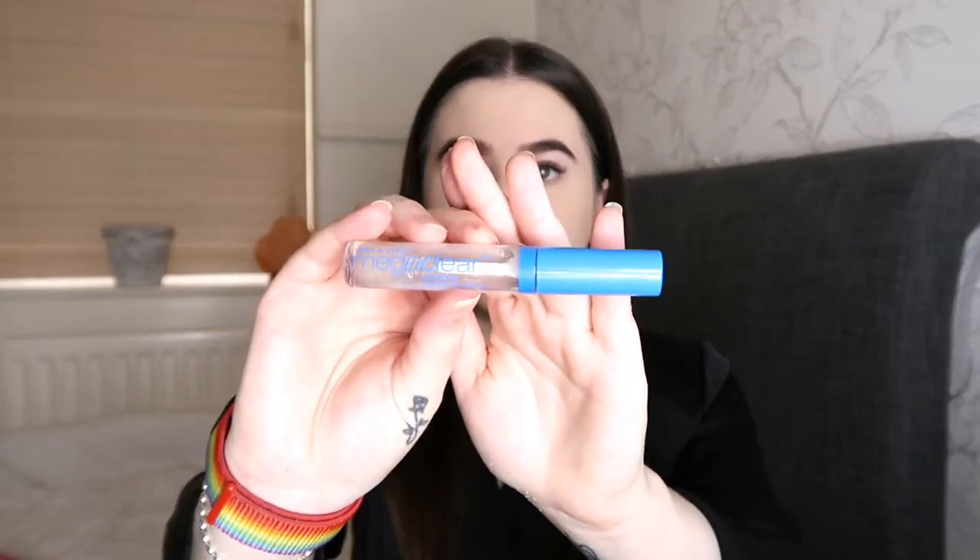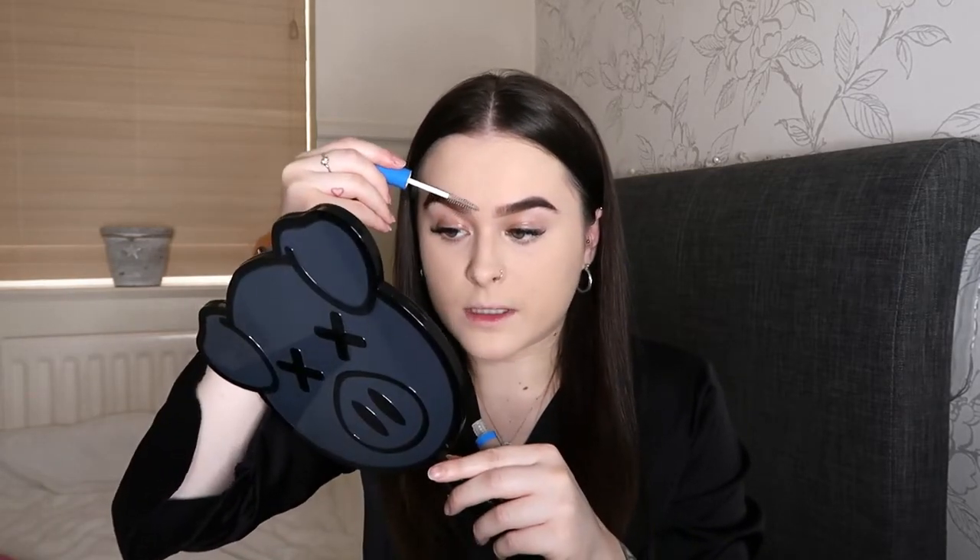I'm now just going to pop some eyebrow gel on — it's the Mega Clear mascara from Wet n Wild, although it's not very clear anymore! I'm just going to run this through my eyebrows to hold them in place.